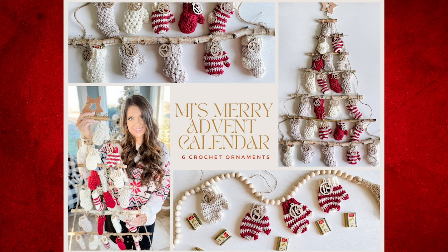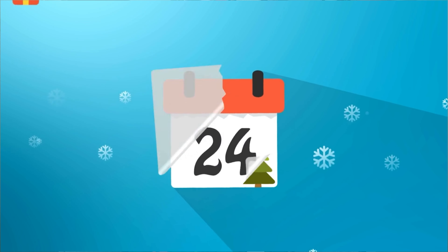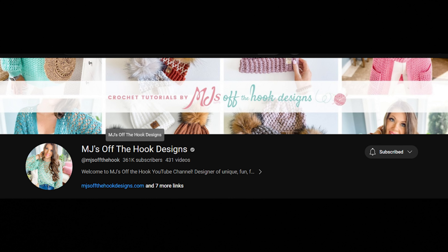The first one is MJ's Off the Hook Merry Advent Calendar. I actually bought this one last year and I never did it, so I am doing it this year. The nice thing about an advent calendar is if you don't get it done the year you buy it, the next December there's still 24 days before Christmas — you have time and you can do it then. You get a very good PDF and she has a lot of video tutorials, and I think the tutorials are free on her page. You could actually just do the tutorials if you didn't want to buy the PDF.